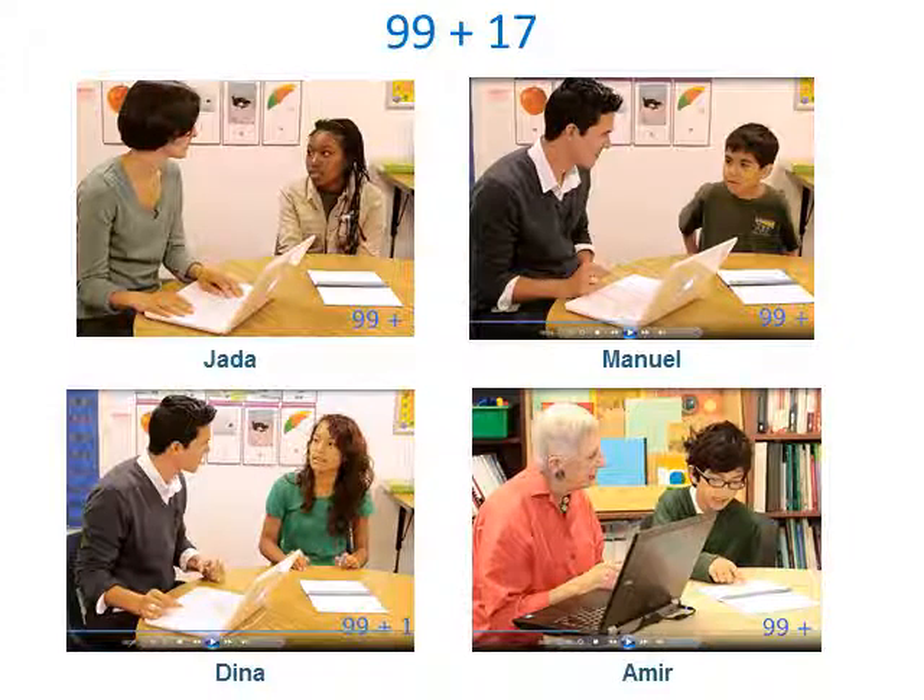I next told the students that I was going to show them video clips of four other students solving the same 99 plus 17 problem, and their job would be to listen to how these students reason and see how they compared to the strategies they reported. These video clips are from individual interviews done for the Math Reasoning Inventory and are available online. I'll give information about how to access them in my post. Each of these four students got the correct answer of 116 and each figured out the answer in a different way.